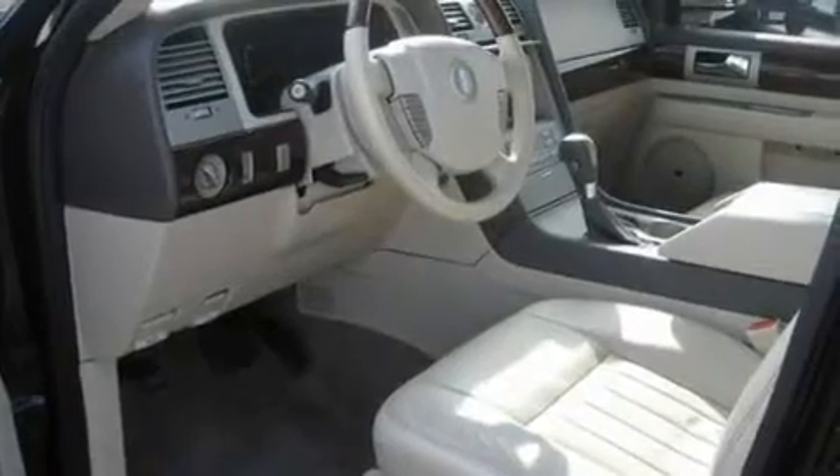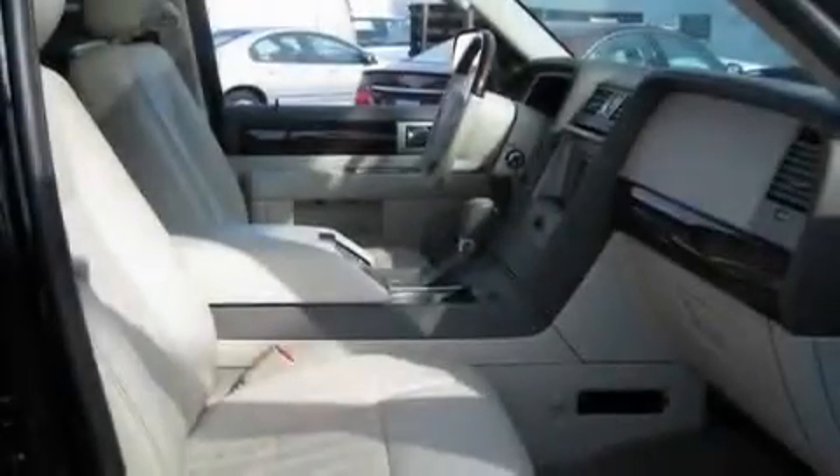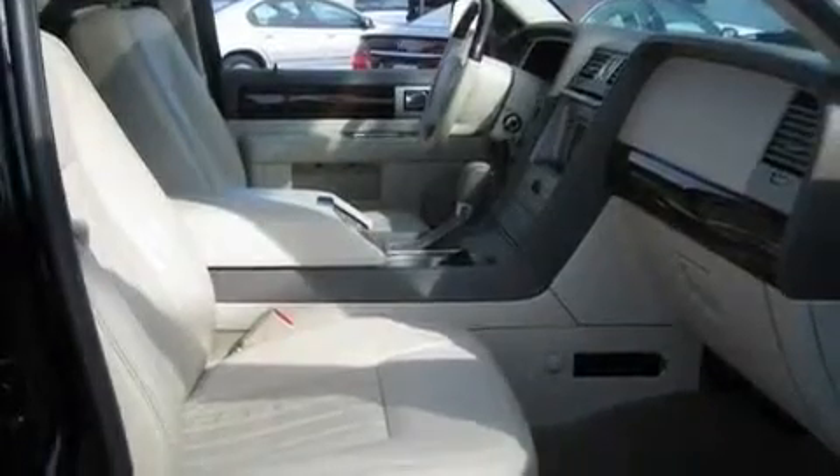Its top features include adjustable driver pedals, memory settings for the driver's seat positions so you can recall your favorite position with the push of one button, cruise control, and a premium audio system.